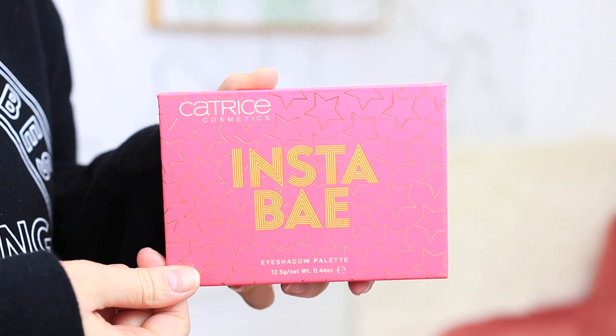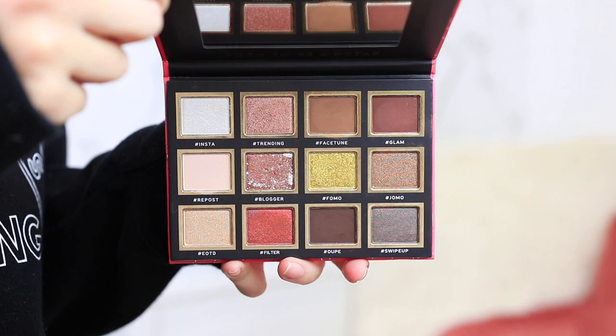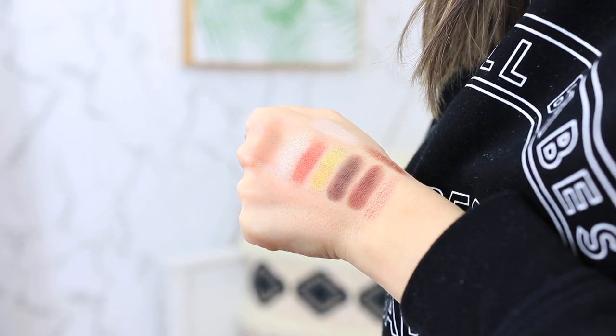From Catrice, I got the Instabay eyeshadow palette — they have about five of these in different color tones. The shimmery shades look very rich and I already like the texture better than all of the Milani palettes, which is surprising. The matte shades are also way better than Milani's. The pigment overall is really good, aside from one white shimmery shade which is very hard to blend out evenly.